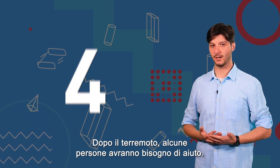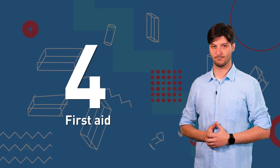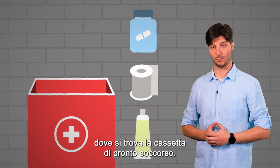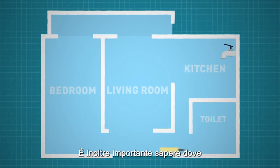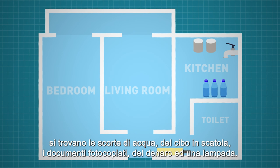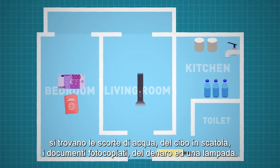After the earthquake, some people will need help. This is why it is important to refresh our knowledge and determine where the first aid kit is. It is also important to know where the supplies of water, canned food, photocopies of documents, money and a lamp are.